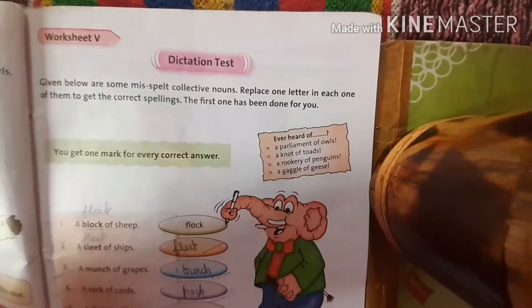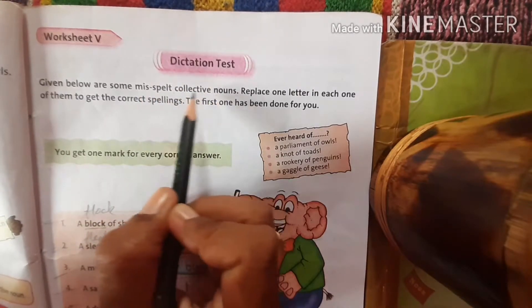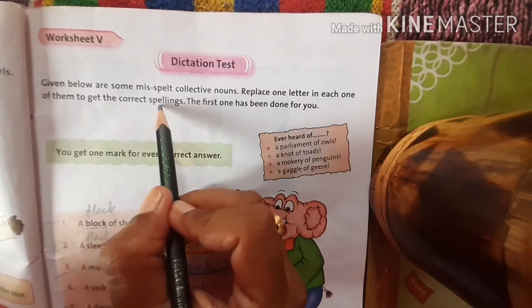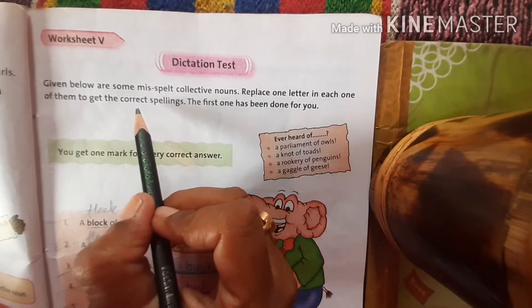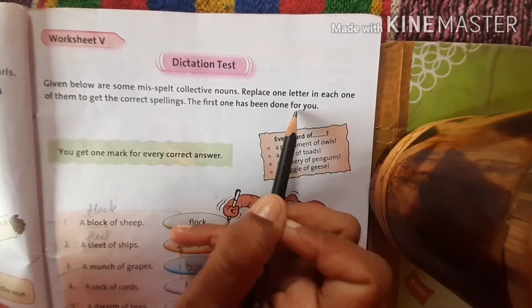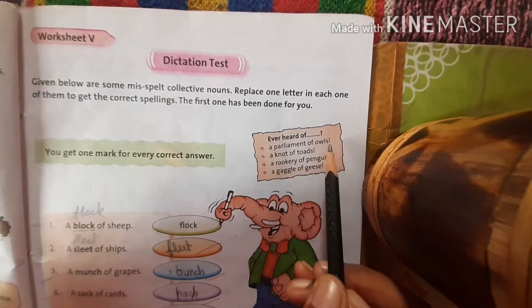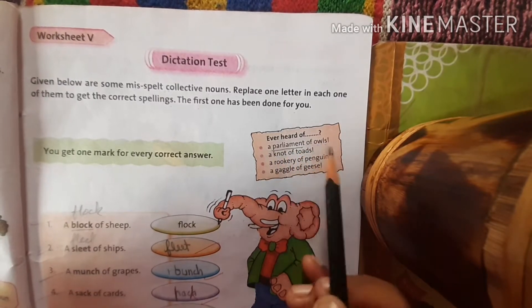Now, worksheet 5 — dictation test. Given below are some misspelled collective nouns. Replace one letter in each to get the correct spelling. The first one has been done for you. There are some examples also: a parliament of owls.